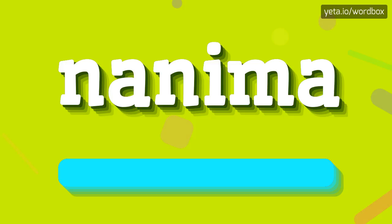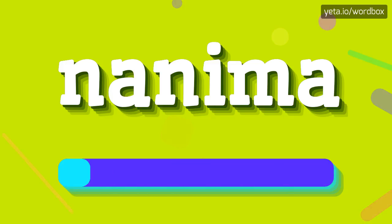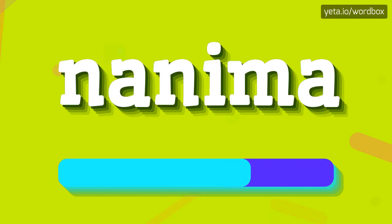Nanima. Right, I will repeat one more time. Nanima.